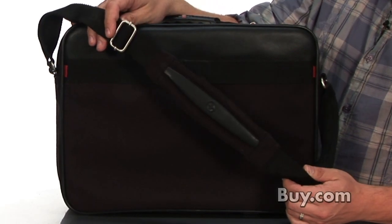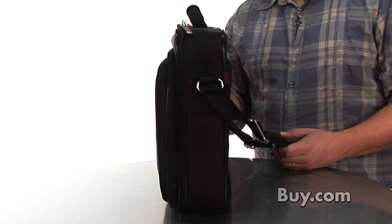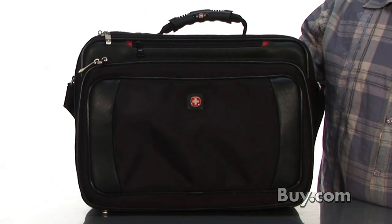A high-quality padded shoulder strap and reinforced ergonomic handle makes this case perfect for business travelers and executives on the go. So be sure to pick up the Wenger Yukon Notebook Case here at Buy.com.